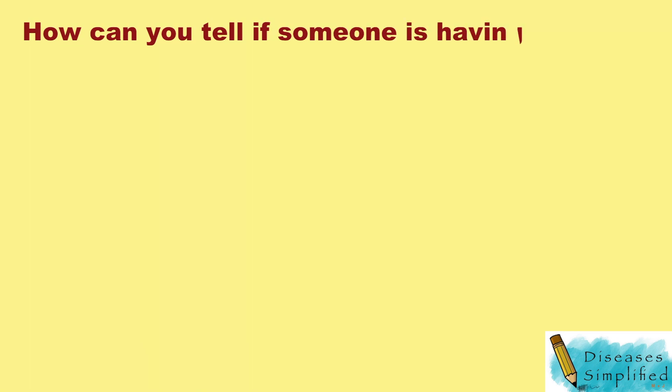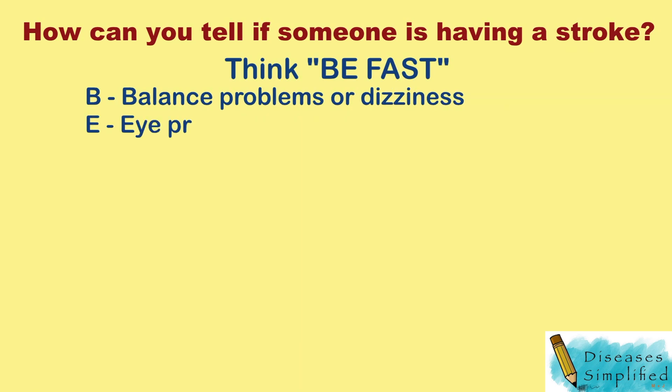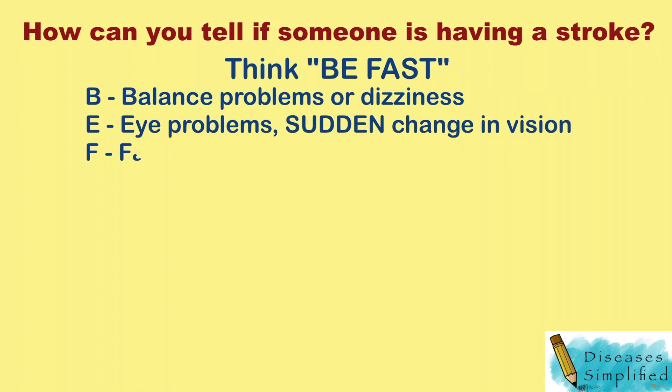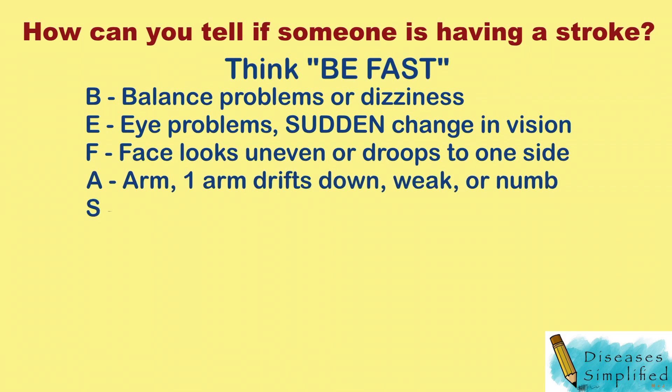How can you tell if someone is having a stroke? Just think of the phrase, BE FAST. B stands for balance problems or dizziness. E stands for eye problems — if you have a sudden change in vision or if you're seeing double. F stands for face. Does the person's face look uneven or droop to one side?